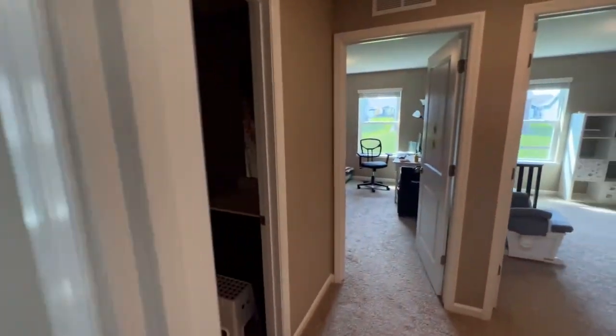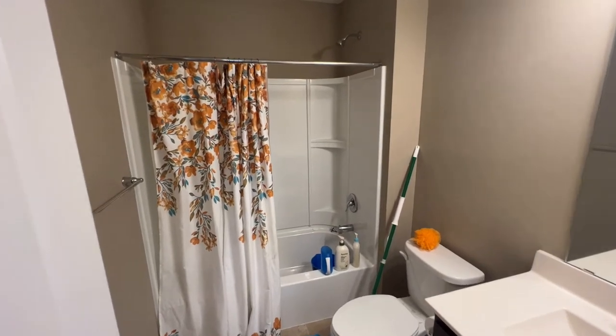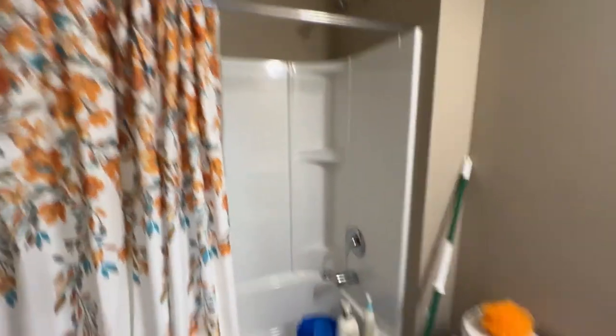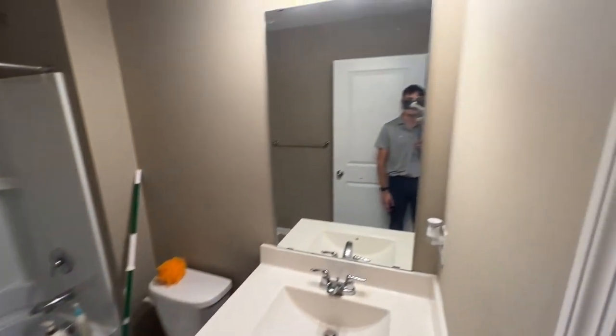We'll make our way into the shared bath for the second and third bedrooms upstairs. This is a full bath — shower tub combo, a clean toilet, a modern vanity, and an oversized mirror up top.